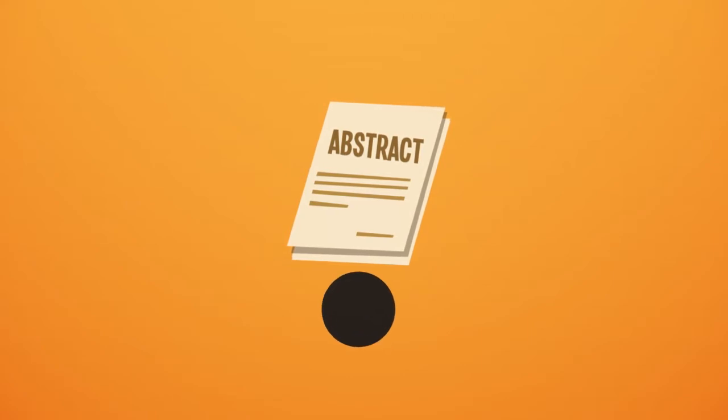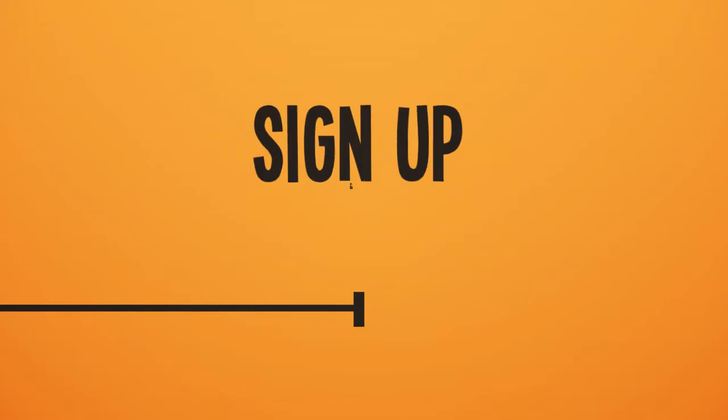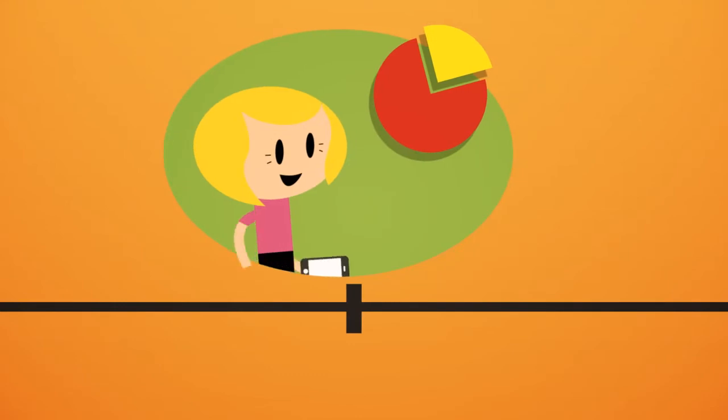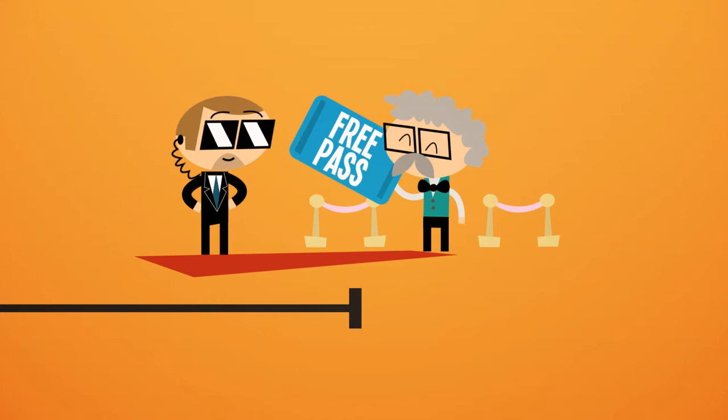Well before the conference begins, Jennifer can set up speaker submission forms which help her filter out the best topics for each session. At registration time, she can fully control attendee sign-up and payment. Extra lunch fee? No problem. Morning sessions cheaper than full-day sessions? Click and done. Do VIPs get in for free? Easy as pie to set up.